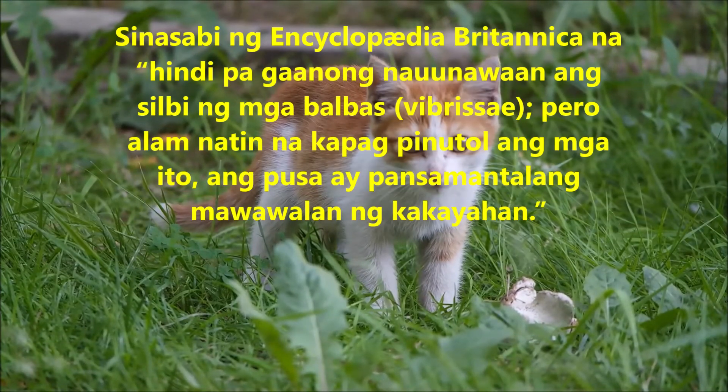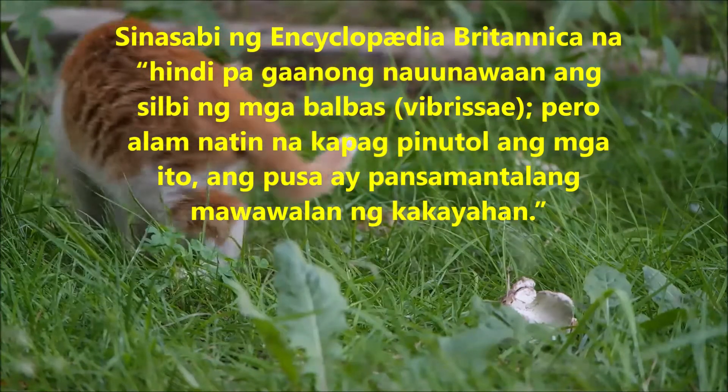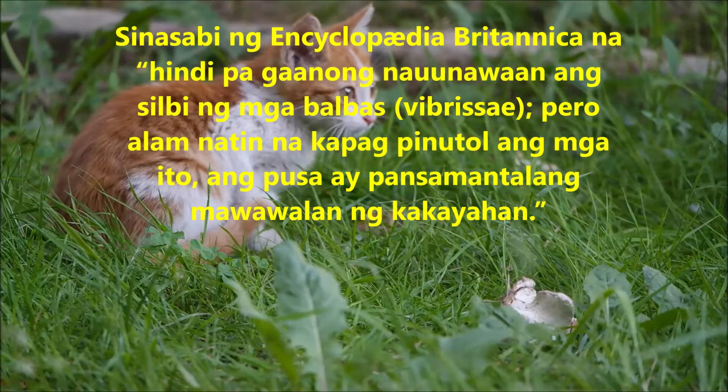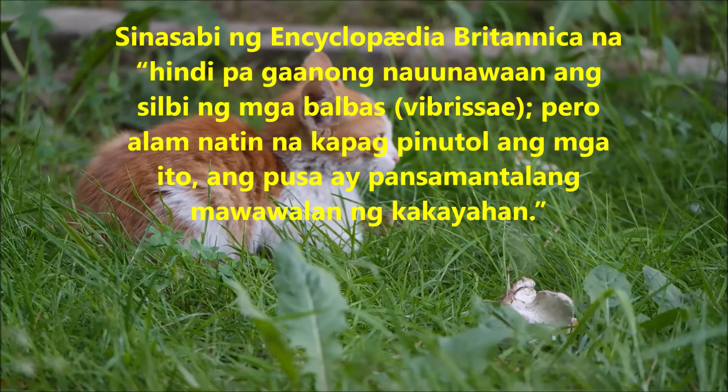The Encyclopedia Britannica acknowledges that the functions of the whiskers — vibrissae — are only partially understood. However, it is known that if they are cut off, the cat is temporarily incapacitated.